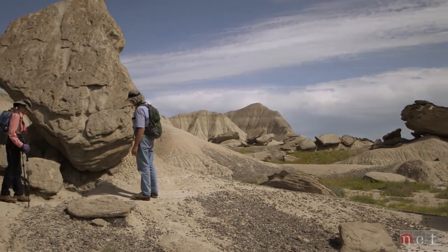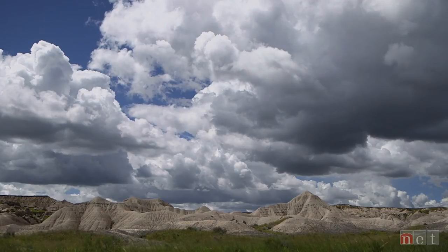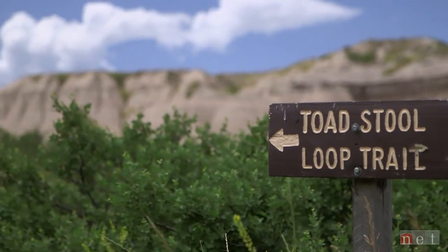We saw a picture that was taken up here in the hillside and it looked so unusual, we said we just have to see it. Are you ready to see some more? Yeah. Okay. So we altered our plans so we could take this in.